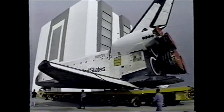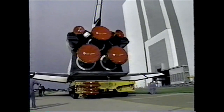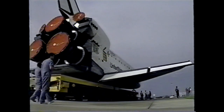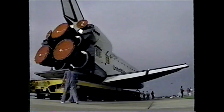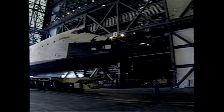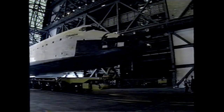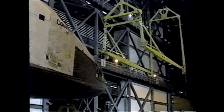For example, before the orbiter transporter arrived at Kennedy Space Center, rollover operations were performed by towing the shuttle with its landing gear down to the vehicle assembly building. This often resulted in minor tire damage, which required tire changeouts in the vehicle assembly building. Now that we use the orbiter transporter, the tires put on the orbiter in the processing facility are the same tires that will stay on the shuttle until it lands back on Earth at the conclusion of its mission.